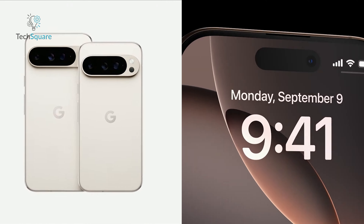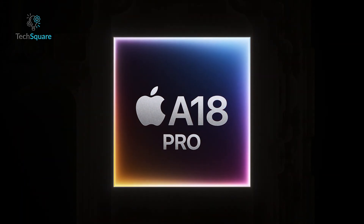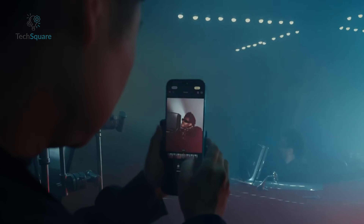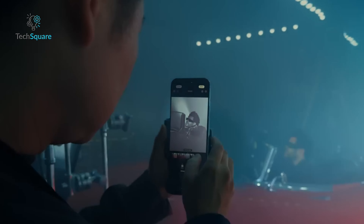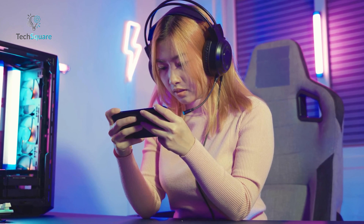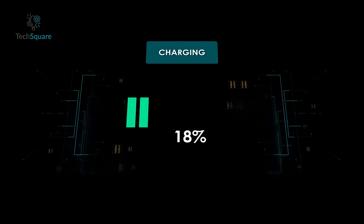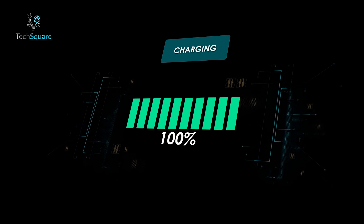Both phones offer impressive battery life, but with some key differences. The iPhone 16 Pro benefits from improved thermal management and the efficiency of the A18 Pro chipset, resulting in noticeably longer battery life compared to its predecessor. Expect solid all-day performance, even with power-hungry features like 4K video recording. The Pixel 9 Pro also offers excellent battery life, lasting over 13 hours on a full charge during normal use. However, while Google advertises faster charging speeds, it doesn't quite live up to expectations unless you go for the Pro XL model.